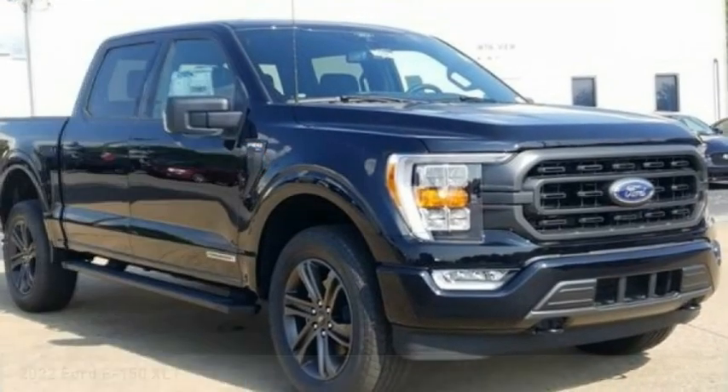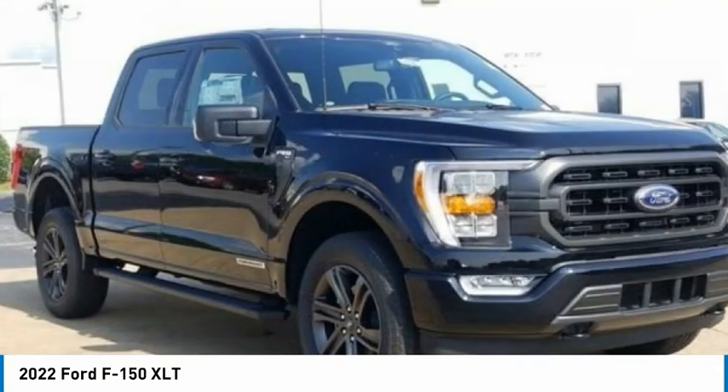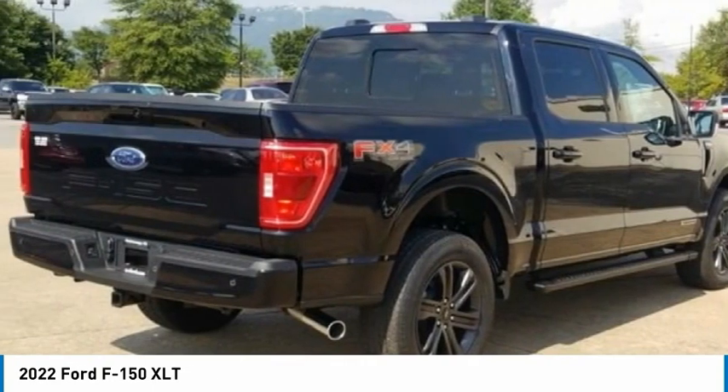Come test drive the 2022 F-150. A Ford F-150 knows how to handle any situation. It's built to follow orders. No whining.